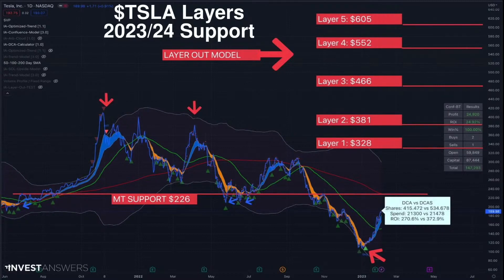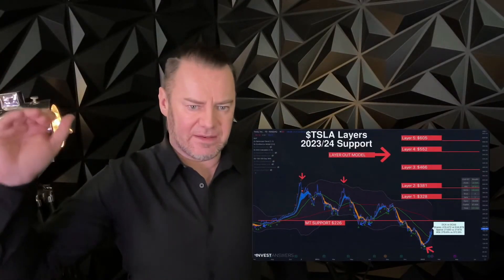Getting back to the layers: layer three is out of the money, layer four — we might not get to layer four for a couple of years — is $552, and layer five is $605. I'm extremely bullish on Tesla. On the chart you'll also see sell and buy arrows, plus darker green arrows which are the DCA levels — indicating when to buy, how much to buy, and when not to buy, based on what we call squeeze.